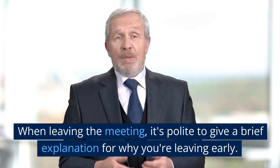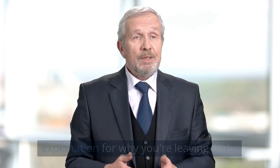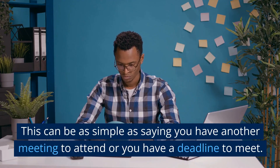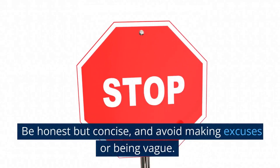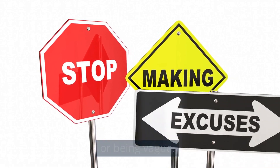When leaving the meeting, it's polite to give a brief explanation for why you're leaving early. This can be as simple as saying you have another meeting to attend or you have a deadline to meet. Be honest but concise, and avoid making excuses or being vague.